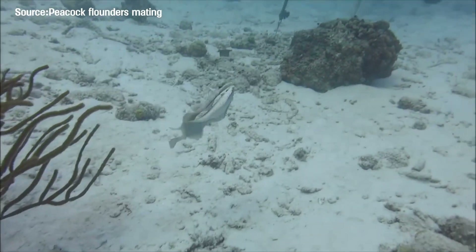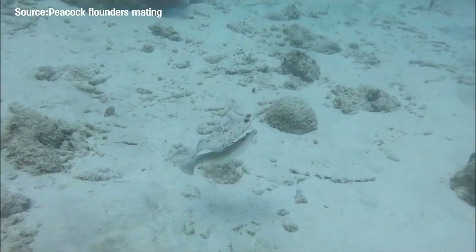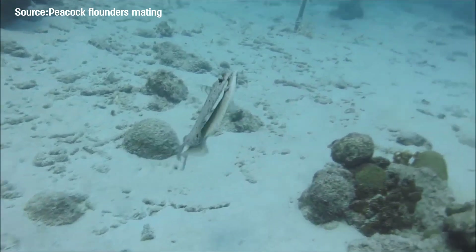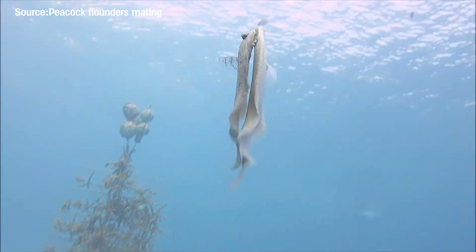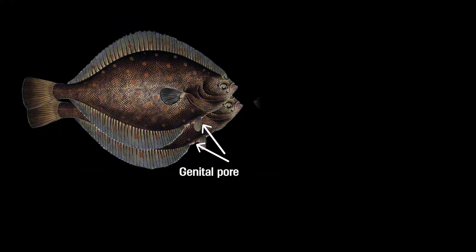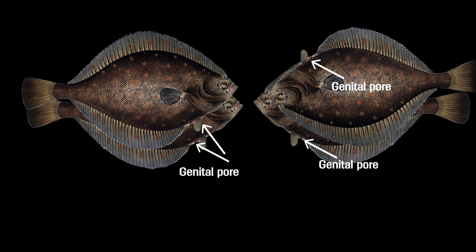At this point you might wonder: if left and right-sided flatfish can arise so easily, why don't we see both types in the same species — like how humans have both left-handed and right-handed individuals? Here's the twist: it has to do with how flatfish mate. Flatfish use external fertilization, but the male and female have to press closely together and release sperm and eggs at the same time. That only works if their eye placement — and therefore their body orientation — is the same. If one fish is left-sided and the other is right-sided, their reproductive openings won't align and fertilization fails.